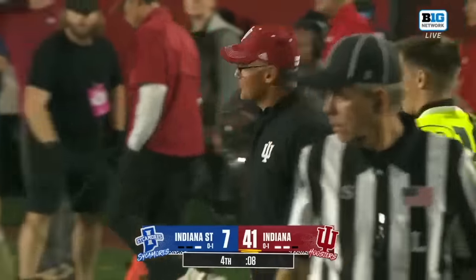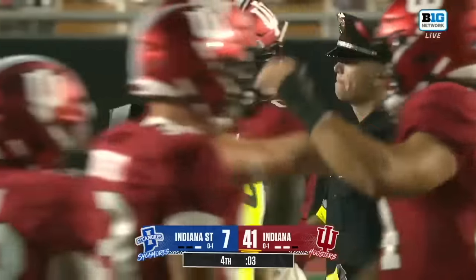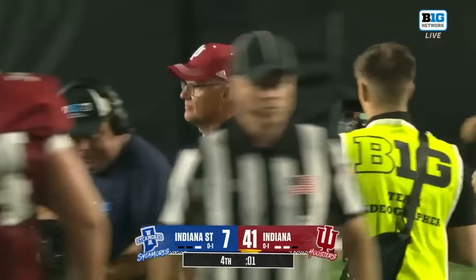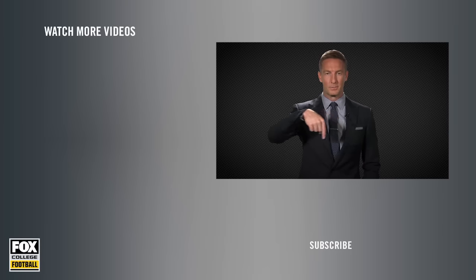Maybe a little sloppiness in the second quarter, but for Indiana it's a complete victory — their first victory of the season. Thanks for watching. If you enjoy that clip, make sure you click subscribe. From game highlights to exclusive interviews and rankings, we've got everything you need as a college football fan right here — College Football on Fox.